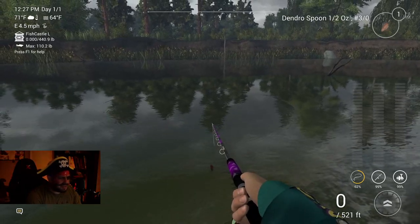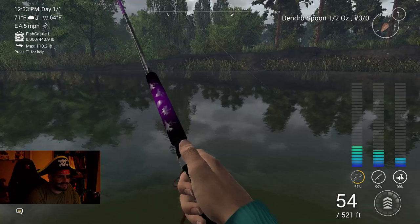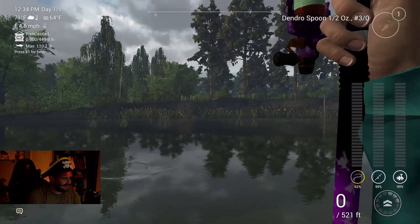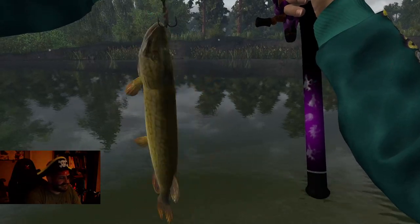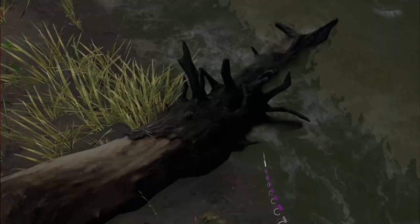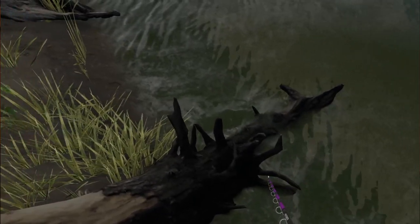Argh, that was close and we didn't even get our eye on it. Oh, we hooked something — seems pretty small though. A little chain pickerel — well this isn't the fish we're going for. Look at this, the dendrofin has already been here, he's eating all the nutrition off of this log. Darn you, you scurvy dog!